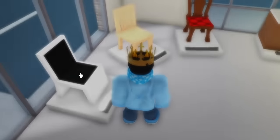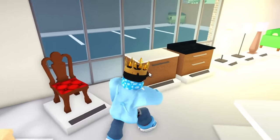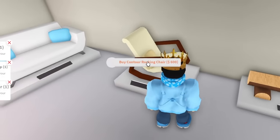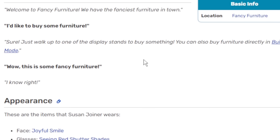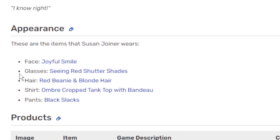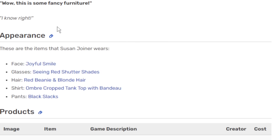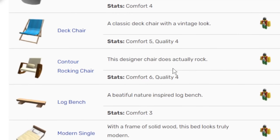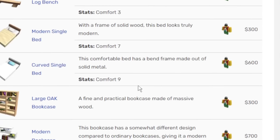I'm just going to go ahead and buy some stuff here. I'm just going to buy a few of these modern chairs, buy a couple of those, buy a couple of these. And thanks to this Bloxburg wiki page, they actually list her full-on outfit, including her face, her glasses, her hair, shirt, and pants. If you ever wanted to look like her, they got you covered here, and they tell you literally everything that she sells in the store. So yeah, I'm going to keep this page open just for references.